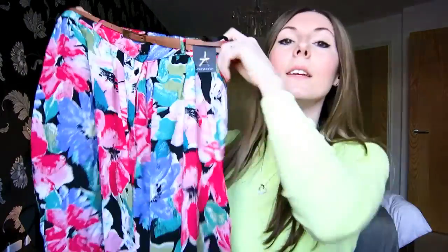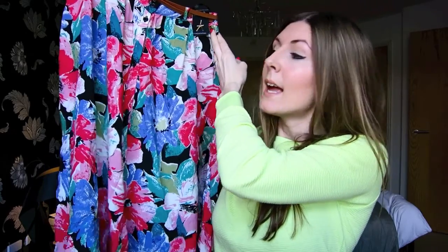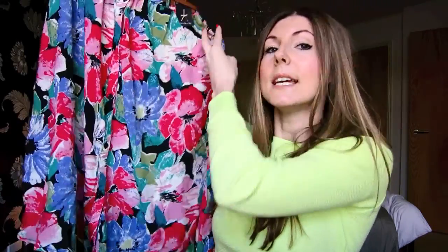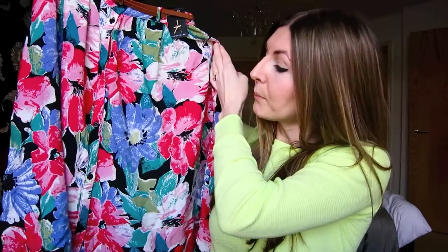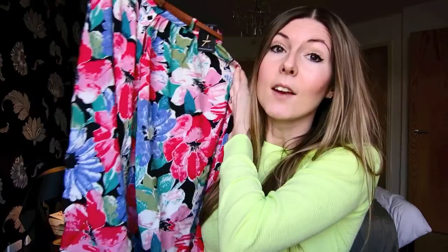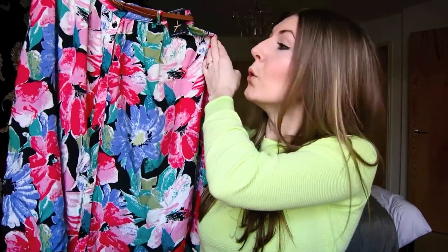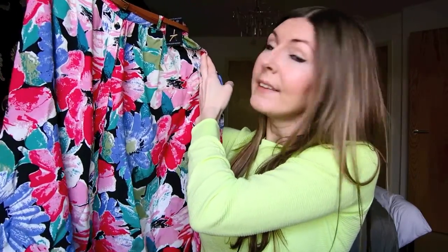So the first item I got is this midi skirt and this was £10. I saw it and I just love the colours of it. I just think it's really pretty and it will look lovely in the summer with a crop top and maybe some nice wedge heels. It reminds me of a skirt that my Nan used to wear — I'm not sure if that's a good thing or not, but I really liked it.